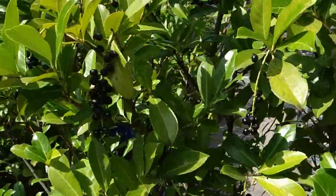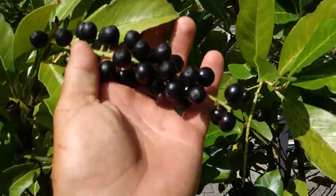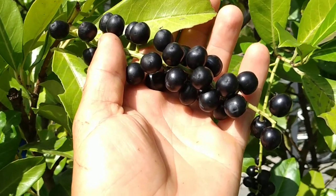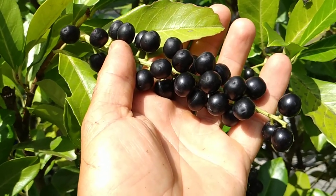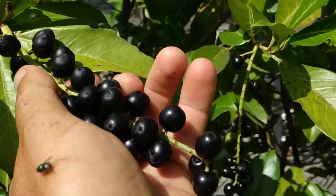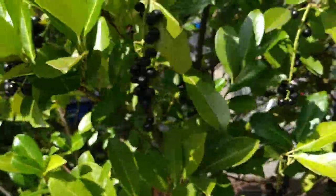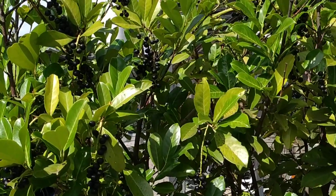If you have any doubt about it, look at the fruit - they are typical cherry fruit. They don't look so much like Prunus avium, like the cherries you usually have in your garden, but they look a lot like Prunus padus, Prunus virginiana, or Prunus serotina, which also have small fruits in racemes.